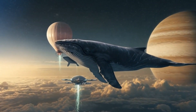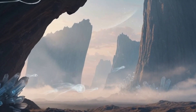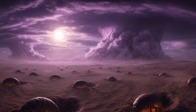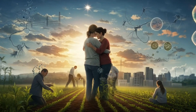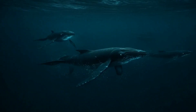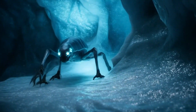Buckle up and open your mind. The universe is vast, and what's out there might blow your imagination wide open. Evolution Beyond Earth's Blueprint. If alien life exists out there, it wouldn't just be strange — it'd be mind-blowingly different. Life on Earth evolved based on our planet's unique conditions: gravity, atmosphere, sunlight, and a carbon-based biosphere. But aliens? They'd be molded by entirely different rules.